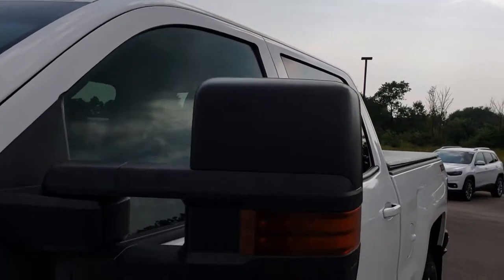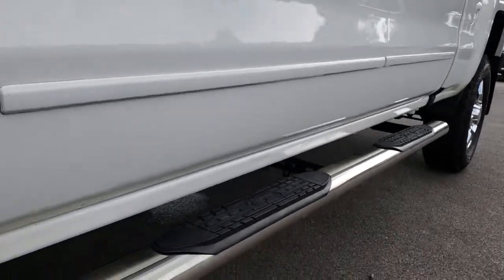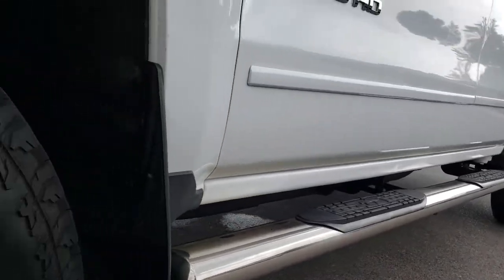We shoot all of our videos in 1080p, so if you have HD capabilities on your computer, tablet, or smartphone device, turn them on right now — because it is like you are right here looking at the truck with me.